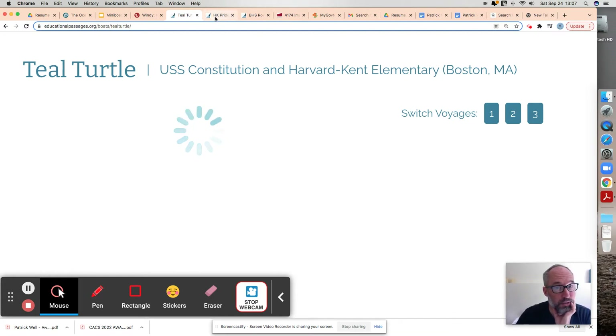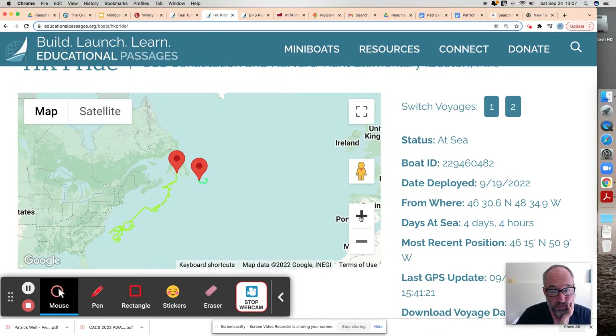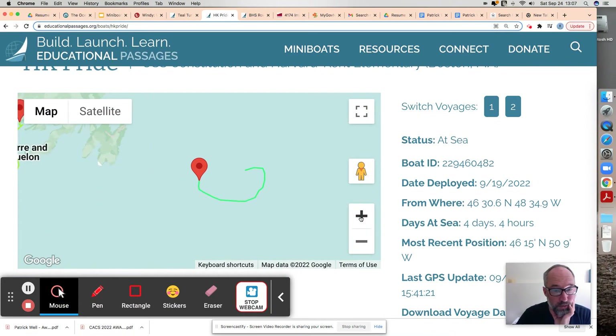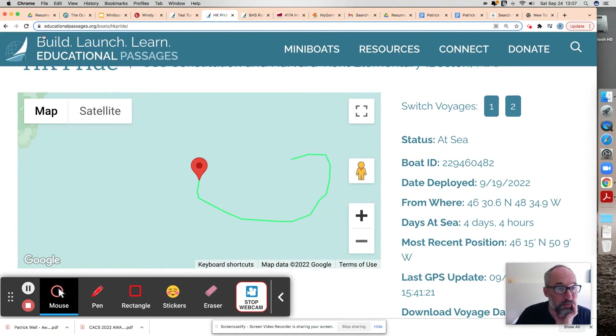I'll jump to HK Pride. We'll wait for that because HK Pride is in pretty much the same situation. I'm going to zoom in on Pride. Pride was also heading north. So it had a loop north and they're both on similar tracks — very close proximity to each other on the ocean. I'll reload Pride.